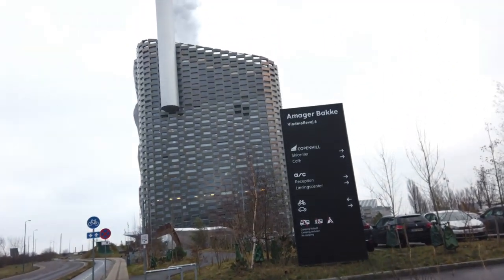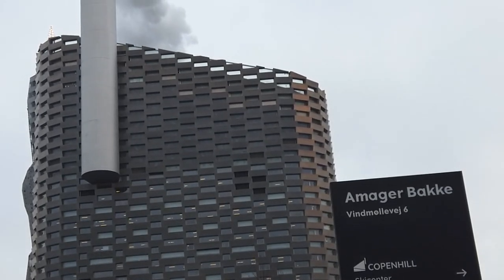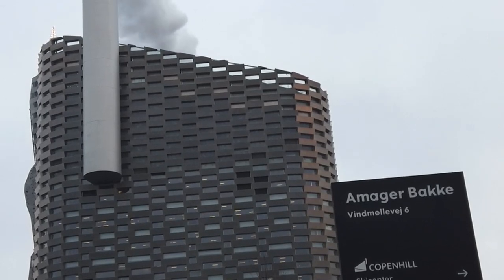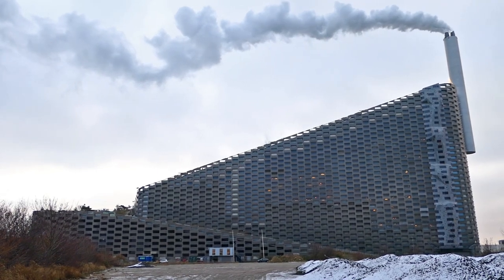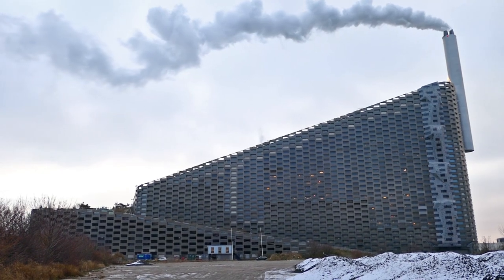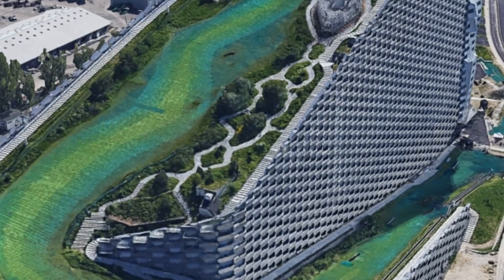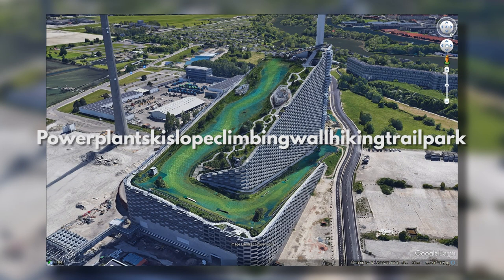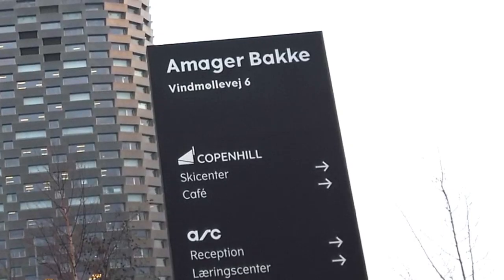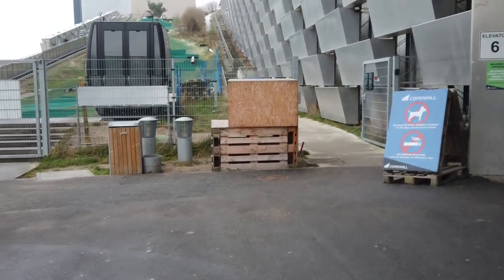This is Copenhagen Hill, also known locally as Amar Barga — or something like that. I think we'll just call it Copenhagen Hill. It was completed in 2019 and it is a waste-to-energy power plant and ski slope. And climbing wall. And hiking trail. And park. A power plant, ski slope, climbing wall, hiking trail park — with a cafe. Let's just go in.